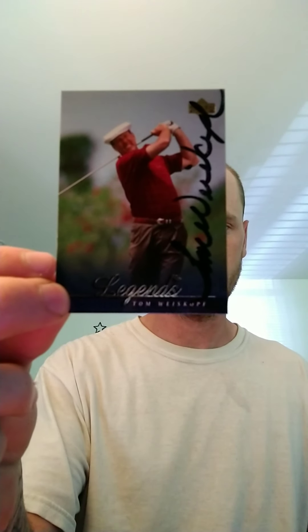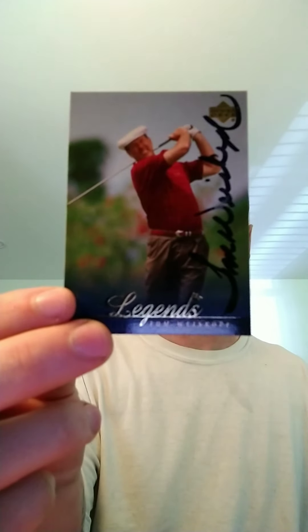Signed 2 of 2 for golf is Tom Weisskopf — really nice signature. Signing 5 of 5, Curtis Strange.